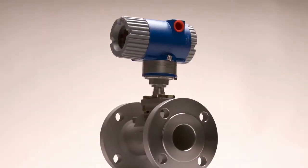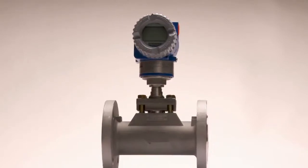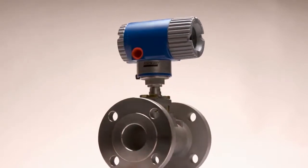Foxboro Flow Meters are the highest performing flow meters on the market with best-in-class sensing technologies. No other competitor meter can measure accuracy in liquid, gas, or steam for temperatures up to 800 degrees Fahrenheit. These instruments are designed to be flexible and reliable in harsh process environments.